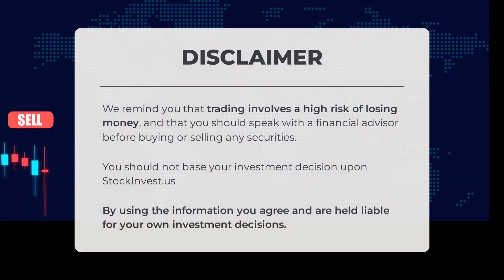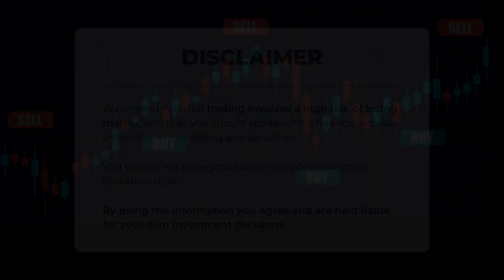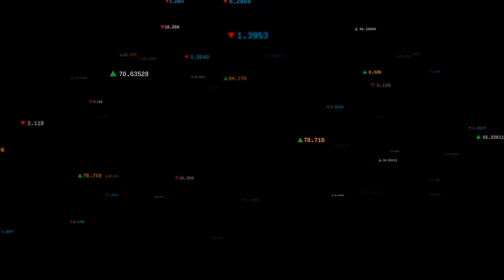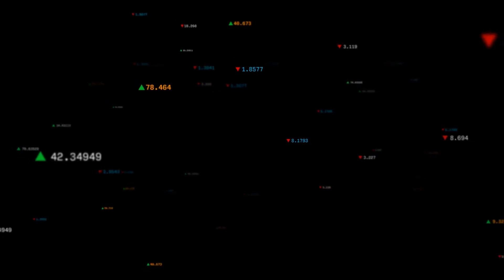It's important to remember that trading carries a high risk of financial loss. Always consult with a financial advisor before making any investment decisions. Please be advised not to solely rely on StockInvest.us for your investment choices — by using this information you are assuming responsibility for your own investment outcomes. Share your thoughts in the comments below: what's your target for this stock? Don't forget to like and subscribe for more content. Wishing you successful trading and a great day from all of us at StockInvest.